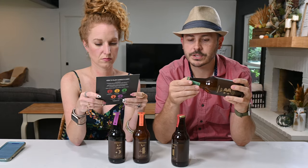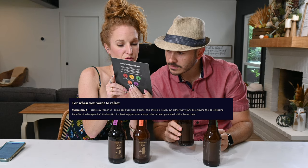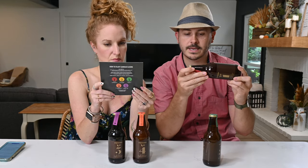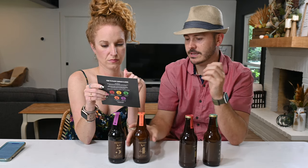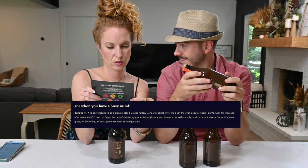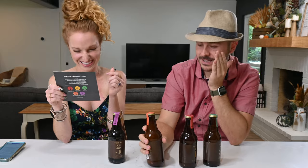Each bottle says which adaptogen is in it. This one has ashwagandha — the king of herbs for mood and memory, not safe for pregnancy. Number one has rhodiola — mood booster, pick-me-up, energy. Number four has holy basil — stress relief. Holy basil, I need some stress relief! That sounds like a Ron Burgundy quote.